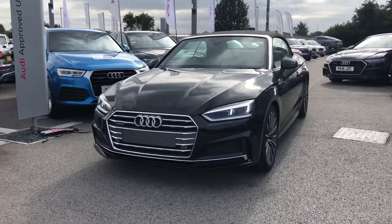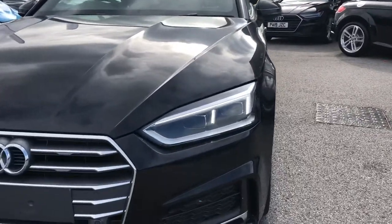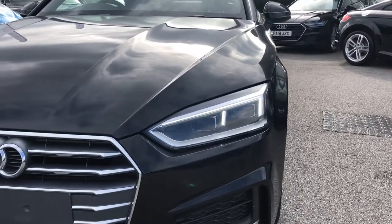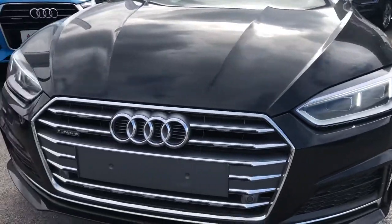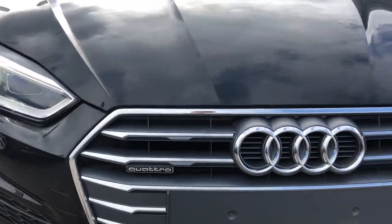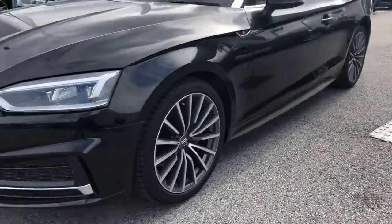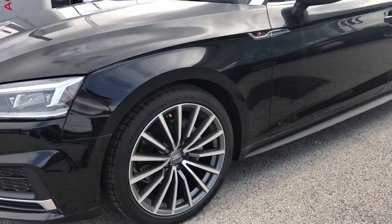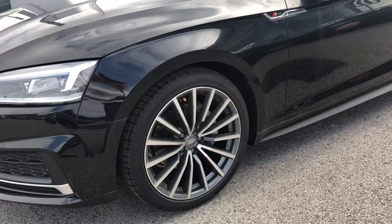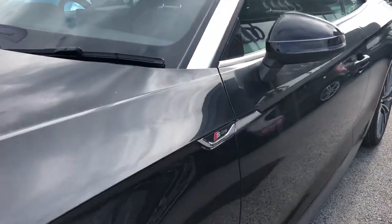It's an S line and it's Quattro. You've got four-wheel drive, your front LED daytime running headlights and your Quattro badging in the front grille. You've got your upgraded 10-spoke alloy wheels and your S line badge down both wings of this car.